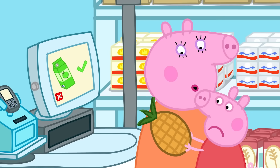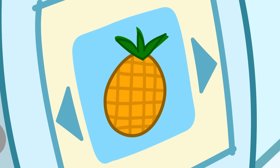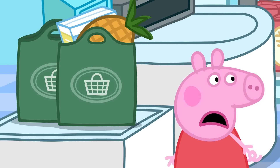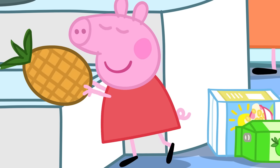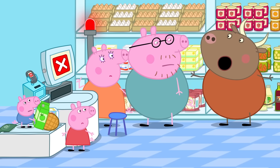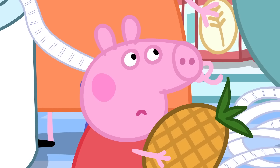How do we beep this, Mummy? The pineapple doesn't have a little sticker to scan — we have to find it on the screen! Pine apple! The item is too light... item too heavy! Error! Error! Error! Everyone in the supermarket is trying to help. Too many errors — the shopping robot is broken!